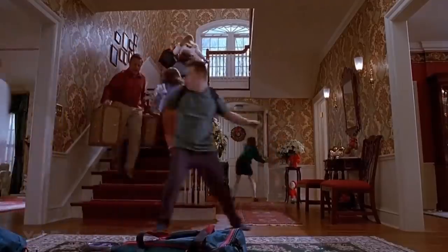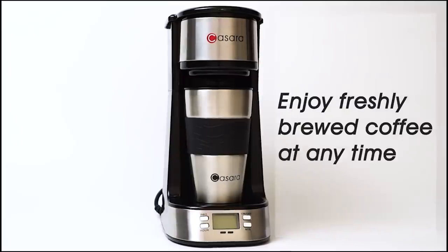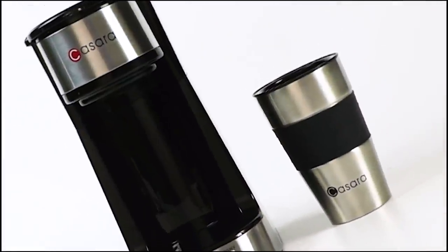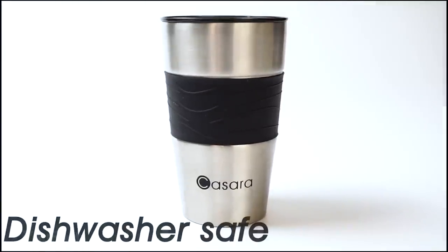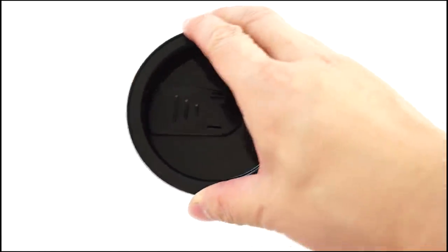Morning is always a rush — trying not to be late, getting yourself ready really quick, you don't even have time for a cup of coffee. This fantastic Casara coffee maker to go is the perfect way to enjoy a fresh cup of coffee or tea on your way. It comes with a double wall stainless steel travel mug and a secure easy-drink slider lid.